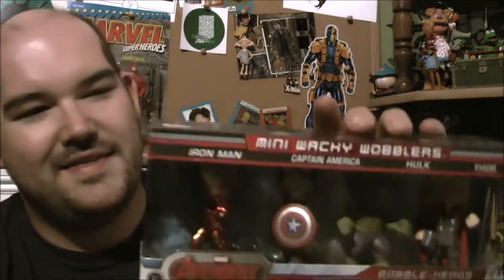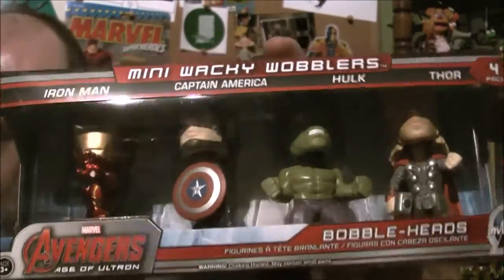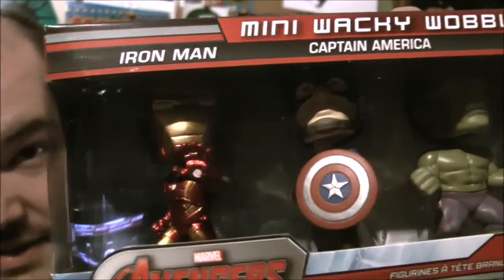The next Funko item — these are the Avengers Wacky Wobblers figures. There's Iron Man, Cap, Hulk, and Thor, just how they are in Age of Ultron. These are little bobble heads. That's not bad. I like something like this — it's a multi-set thing that you can use. I like this; this is nice. Good job on that one, Comic Block, good job.